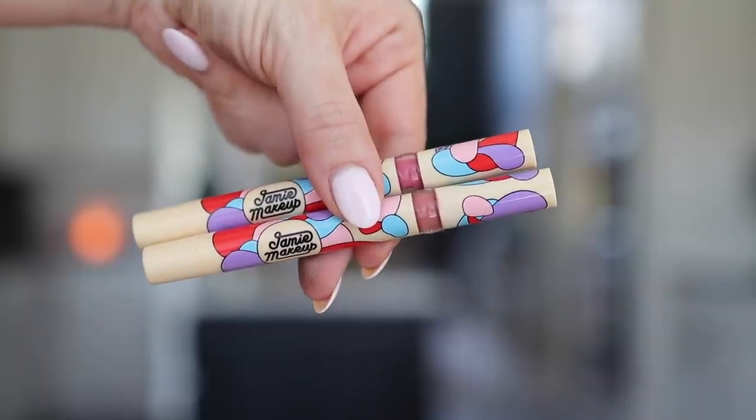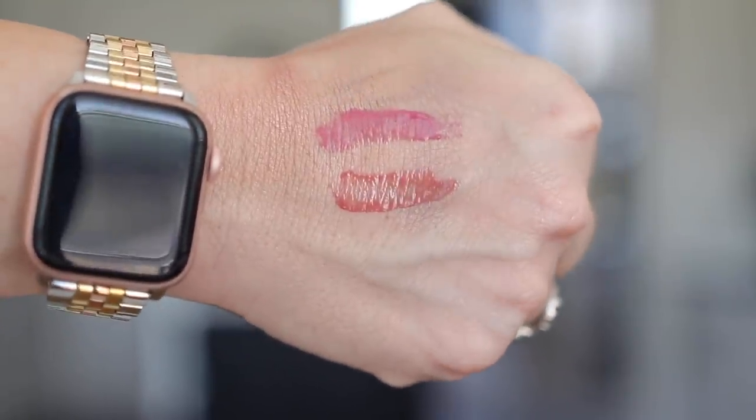Speaking of two-in-one products, these are from my friend Jamie Makeup — she has her own makeup line and is a celebrity makeup artist in LA. She just released a new product called the Bloss, which is a combination of a lip balm and a lip gloss. There's a clear, a nude (which I'm wearing now), and a pink. They're perfect for summer because they give you color but are balmy and moisturizing without being in a solid balm form, which would melt in your bag. I really hope she comes out with a coral or red version.